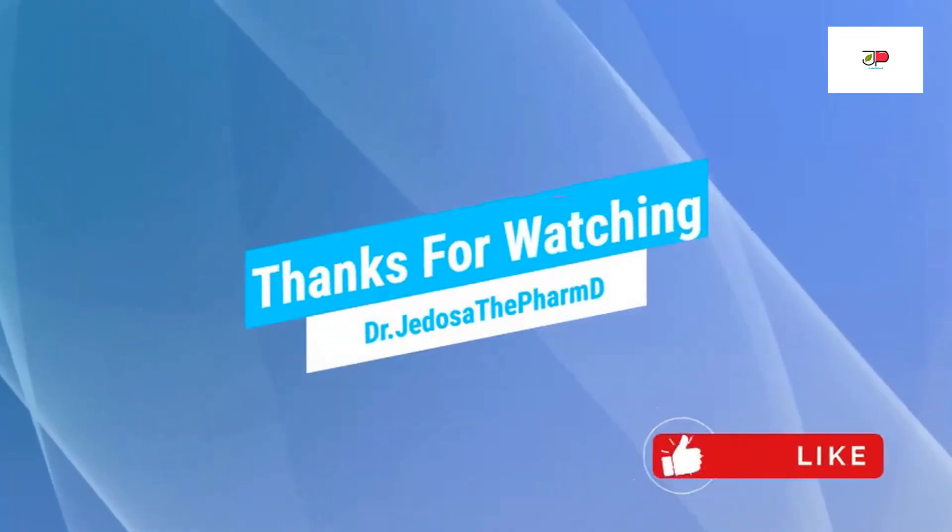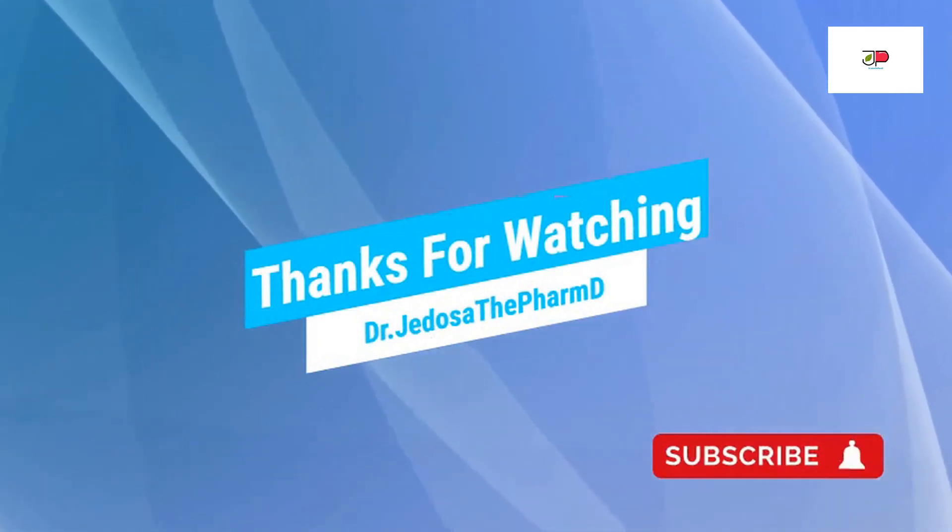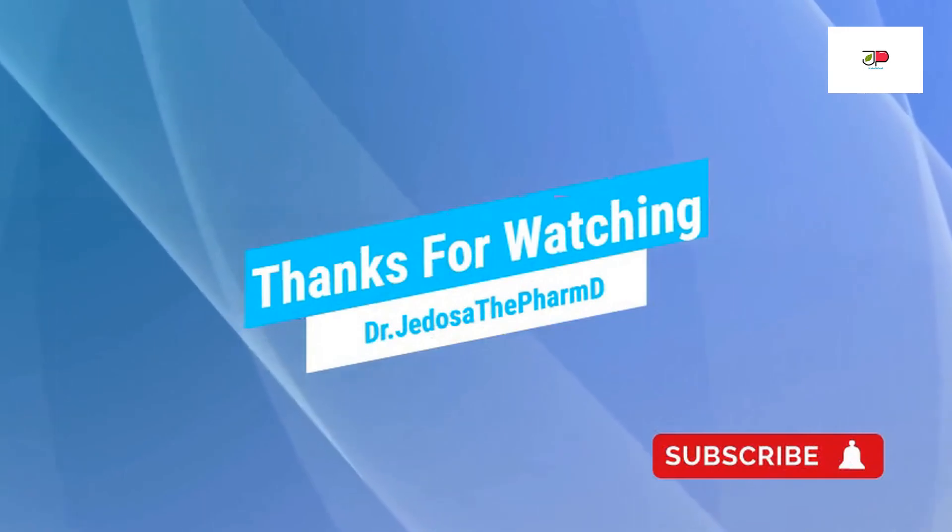And that's all I have for today. Thank you so much for watching. Until next time, please like, subscribe, and ring the bell icon for future videos. Have a wonderful day. Thank you.